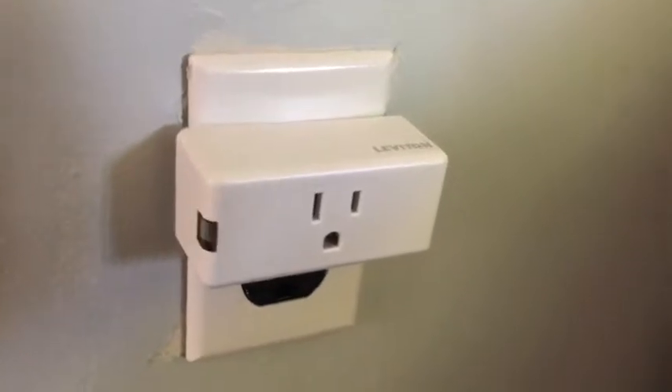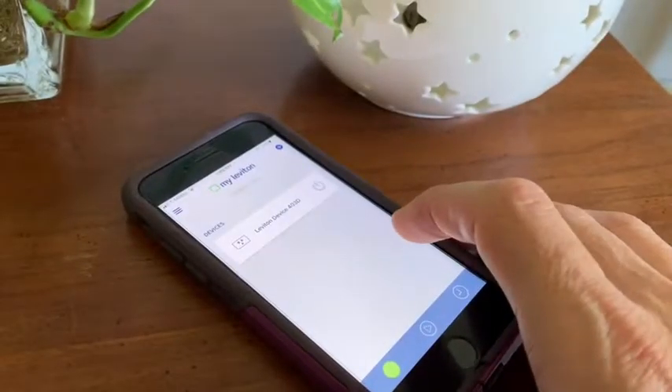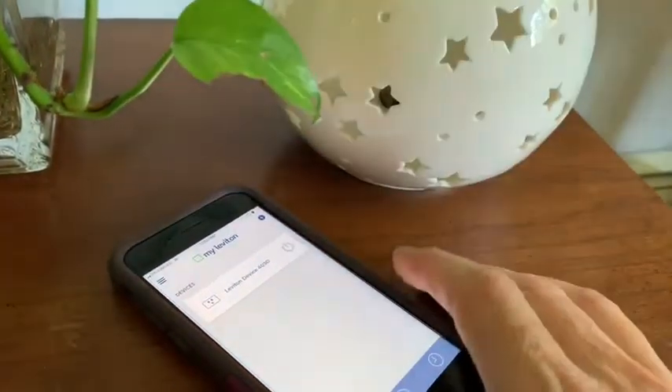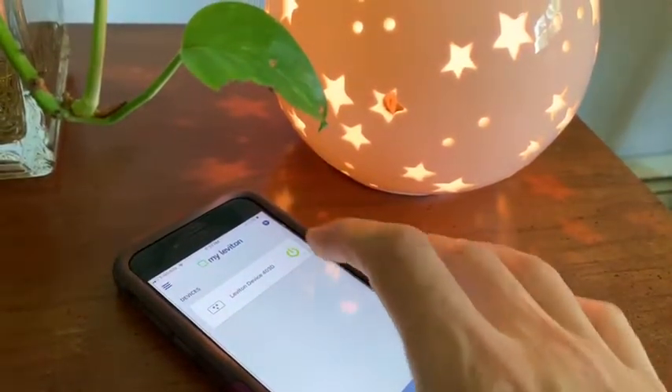You can control electronics, lamps and other devices from a smartphone or tablet while at home or on the road. It even has built-in scheduling that lets you turn things on and off at specific times throughout the day.